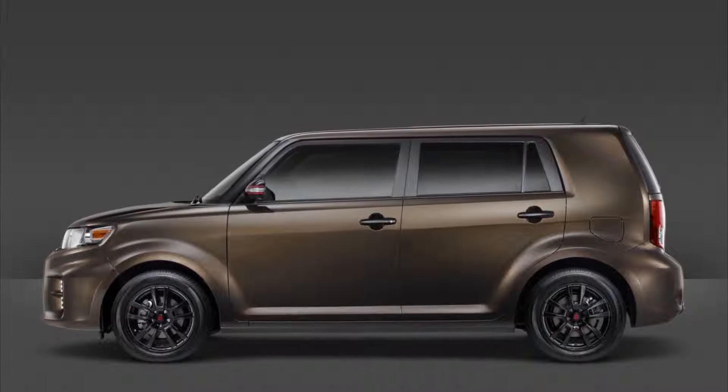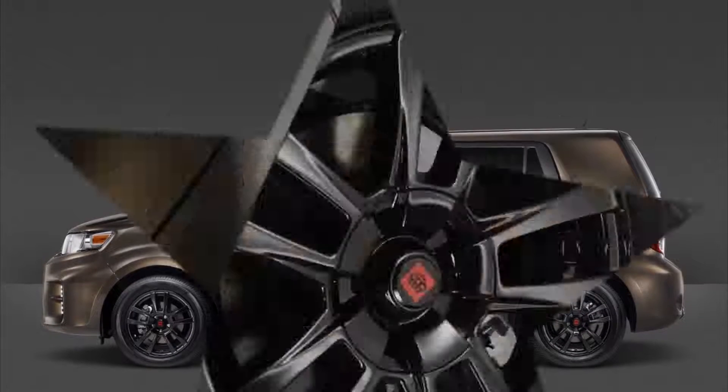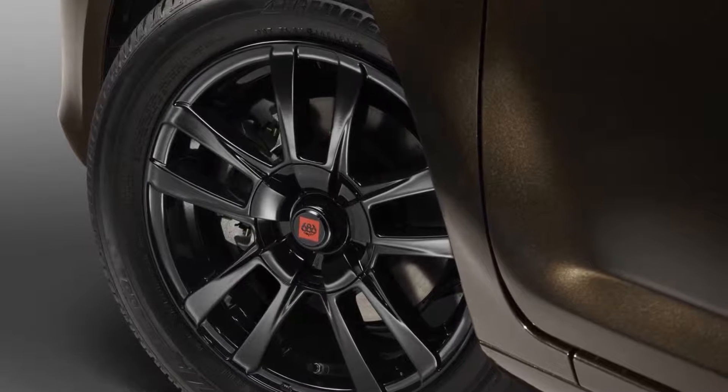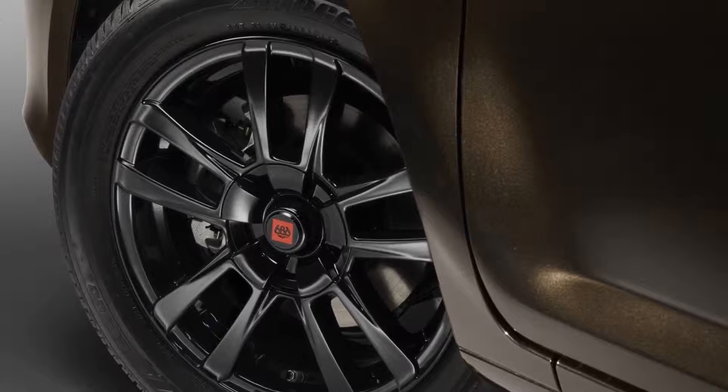This isn't the first time that Scion and 686 have partnered up to create a unique model. Back in 2011, the team designed an XB show car with snowboarders as the inspiration.